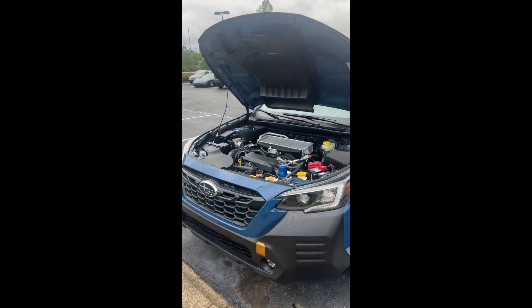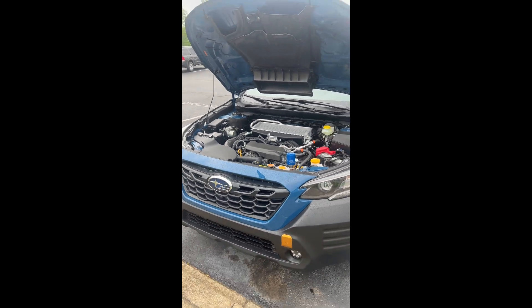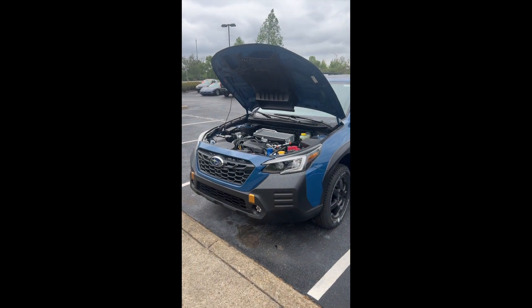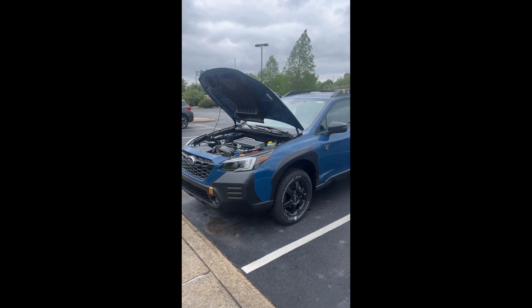Number three is this turbo boxer engine. This is a 2.4-liter four-cylinder turbo engine with 260 horsepower, compared to 182 horsepower on the flat 2.5-liter four-cylinder that Subaru offers as standard on the Outback.